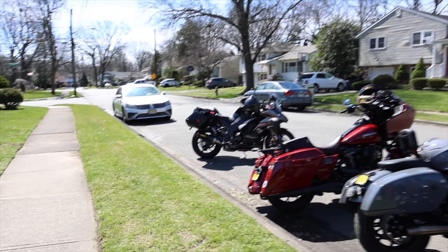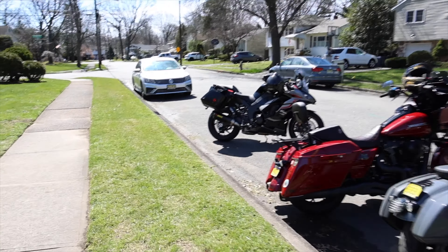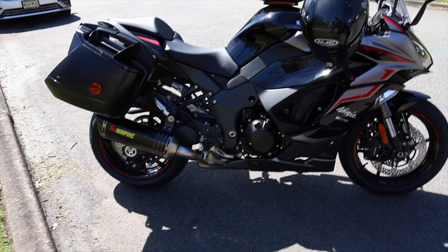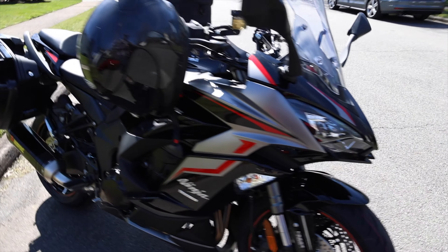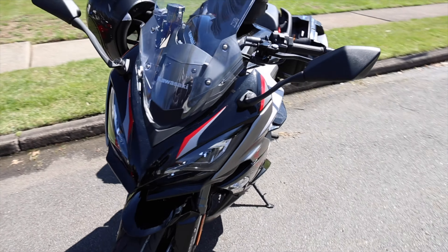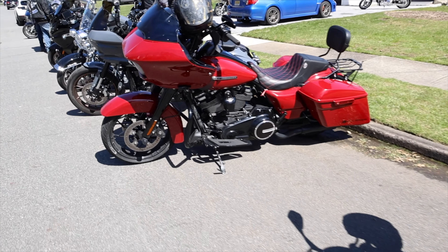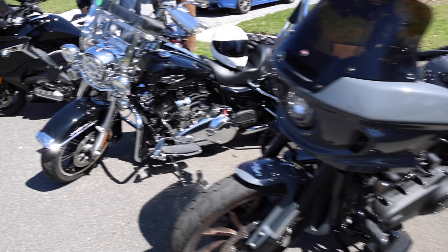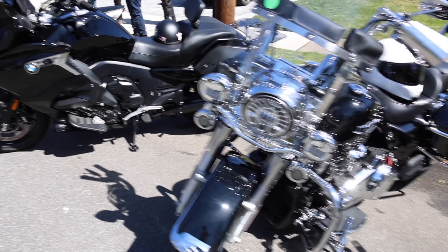Remember I told you guys we had a surprise? Look how many guys I got over here by the house. Everybody's here! We got my bike right there, we got my Duke 890, we got Nadal's bike — and we just did the back brakes on it. And then we got Cam's Dyna.